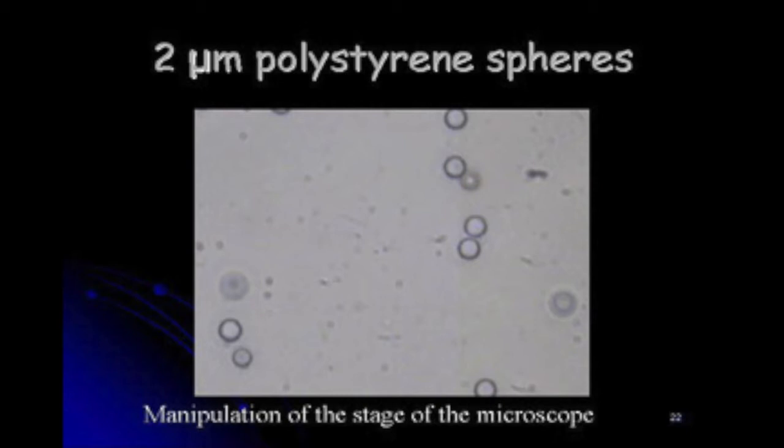Here I have a two-micrometer polystyrene sphere. I'm manipulating the stage of the microscope with piezo drivers, moving it in this direction. You can see the laser light — invisible to the human eye at 1064 nanometers — but you can see that this particle really stays put, trapped in the laser trap. Sometimes it gets bumped by other particles and bumped out of the trap. This is a two-micron-size particle being manipulated in water, moving only in the XY direction.